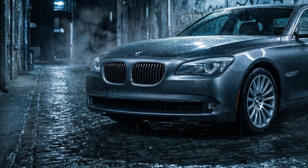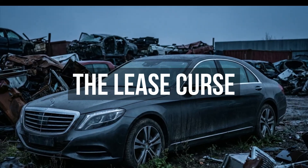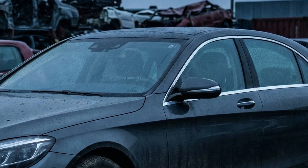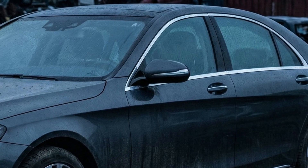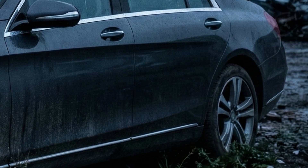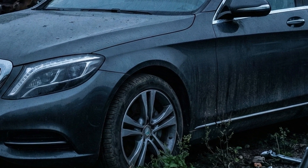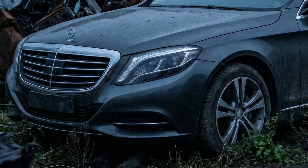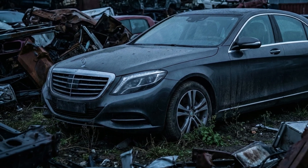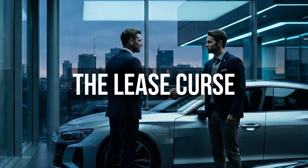But in reality, you just bought a financial suicide mission. In our last video we talked about how Japanese engines are built to last 1 million miles using simple, proven technology. Today we must face the dark truth about European luxury engineering — why is it that a car costing $100,000 is often in the junkyard after just 12 years? The answer lies in a business model designed to drain your wallet.